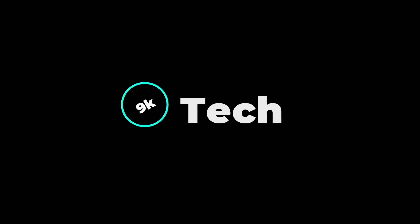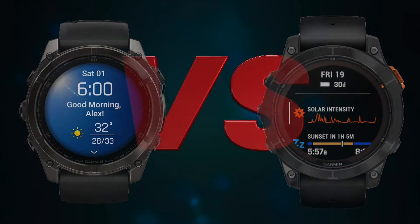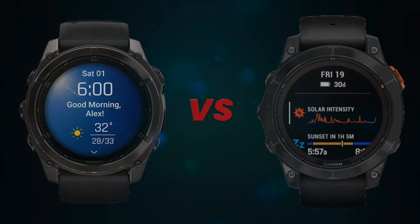Hi, welcome to 9K Tech. Today I will compare Garmin Fenix 8 and Garmin Fenix 7 Pro.